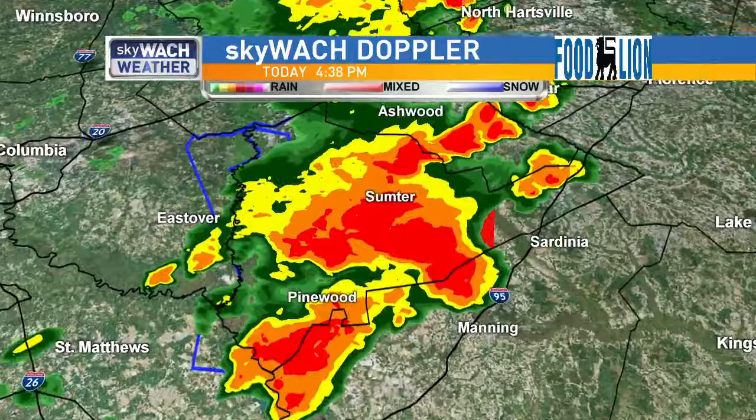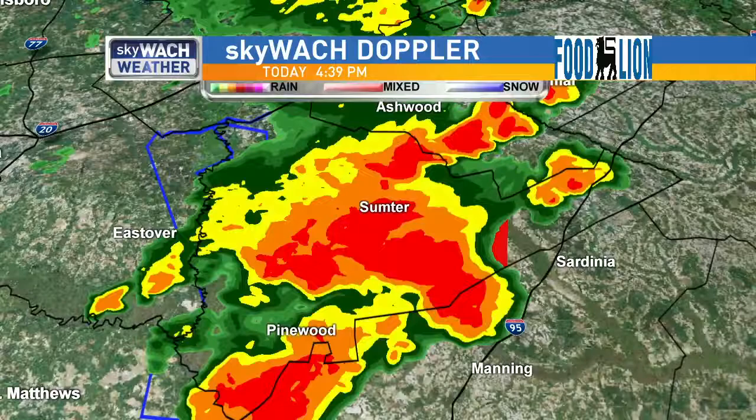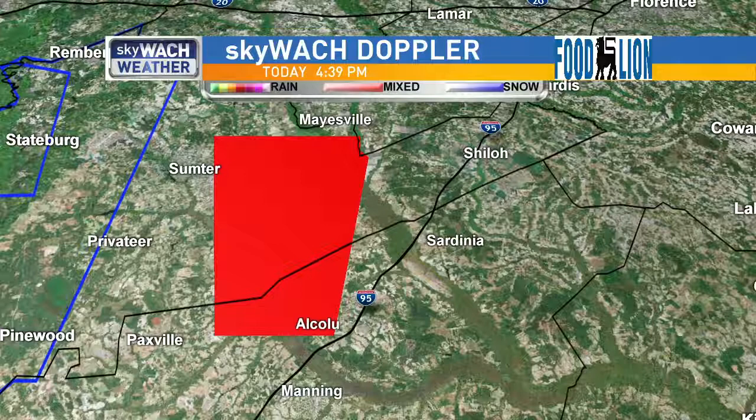Just to recap, if you can hear me over some of the EAS messaging from the National Weather Service, the specific locations are South Sumter, Mulberry, Maysville, and East Sumter. Again, this is for the area outlined in red that you see here in portions of Sumter and Clarendon County.